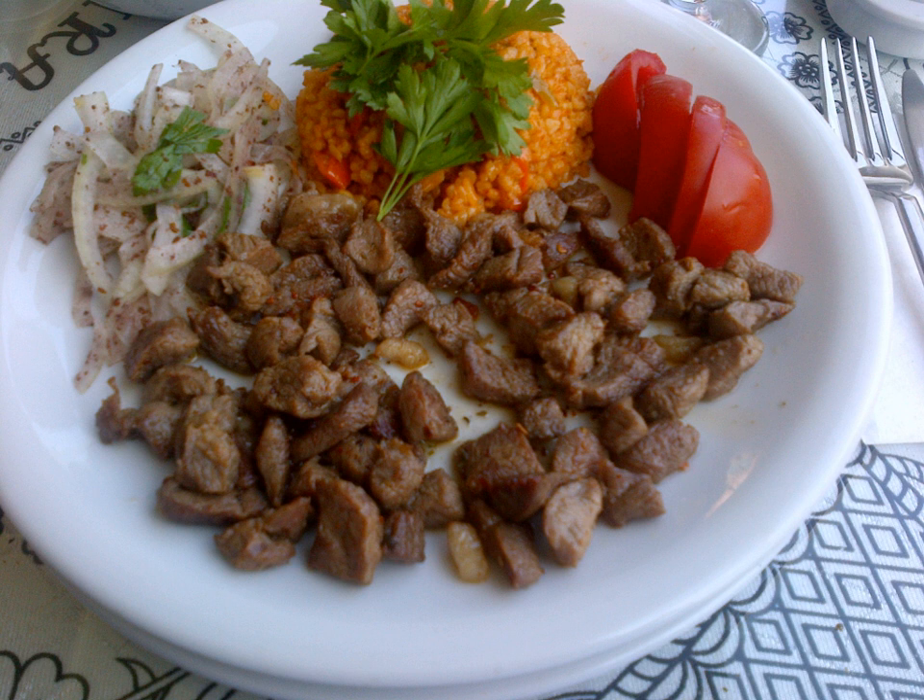In Lebanon and Syria, the same preserving method is known as awarma, and as kavorma in Iraq, though in the latter the word is also used for the simple sautéed meat dish also found in Turkey. The same confit-like technique is also used in Turkmenistan to preserve lamb or camel meat.